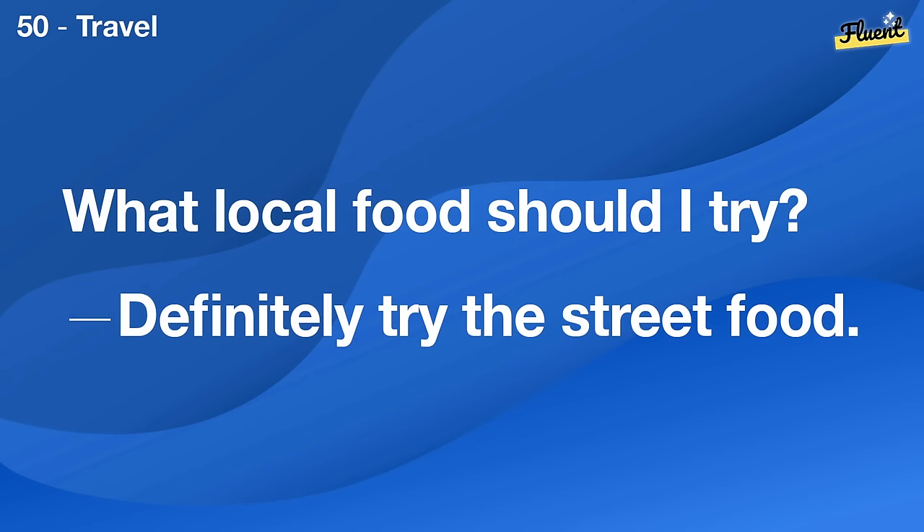Do you enjoy working from home? Yes, it's very convenient for me.